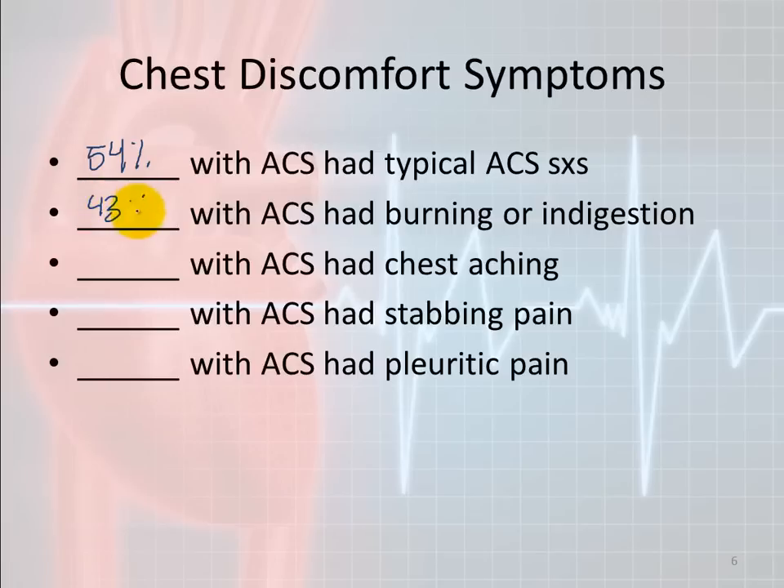In terms of specific symptom types: 43% with acute coronary syndromes had burning or indigestion, 32% had chest aching, and 20% had stabbing chest pain. That's a high number when you consider that many people say stabbing pain is not a cardiac type of pain — but according to this data, 20% of people having a heart attack did have stabbing pain. Additionally, 12% had pleuritic pain. You cannot rule out a heart attack based on stabbing or pleuritic pain alone.